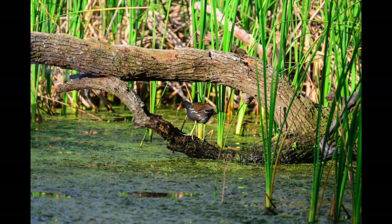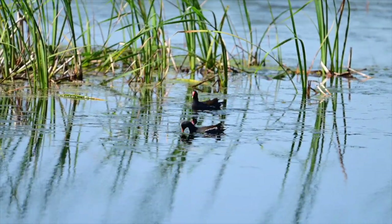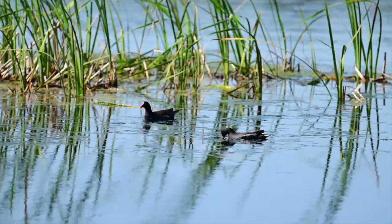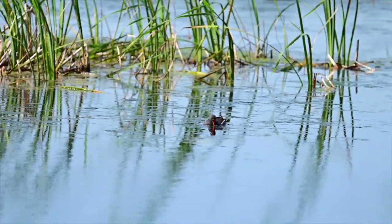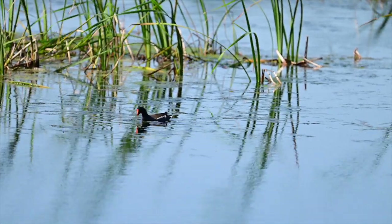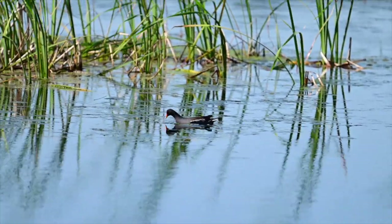Here we have the common gallinule — used to be called a moorhen, got renamed. Here's a few video clips of a few of them swimming around and trying to get some grasses. They'll pick up a clump of grass and put it back down because they like to get the long strings of grass rather than the stuff that's really, really clumpy.